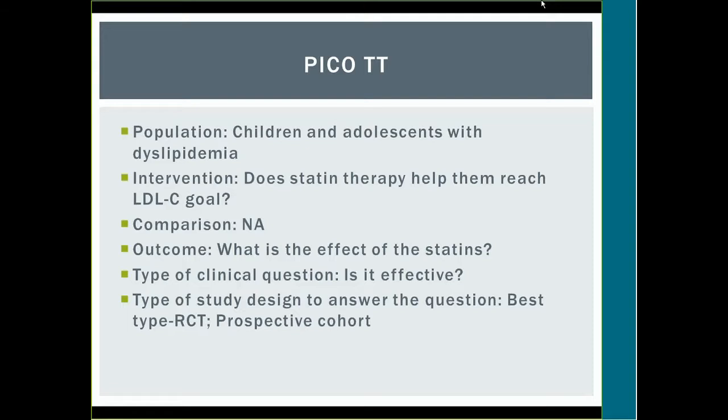The first thing I'd like to start with is the acronym PICO-TT. When a clinician has a question about how to manage a patient, this is a quick acronym they can use when looking for research and data applicable to that question. P stands for population — we were interested in children and adolescents with dyslipidemia. I stands for intervention — does statin therapy help them reach their LDL goal? C is for comparison, which does not apply here. O is outcome — what is the effect of these statins? The T is the type of clinical question, which is effectiveness. The best study type is a randomized control trial or prospective cohort, and we found a prospective cohort.